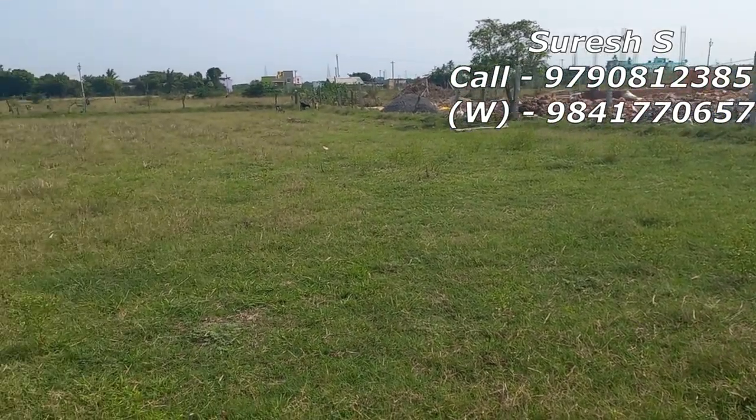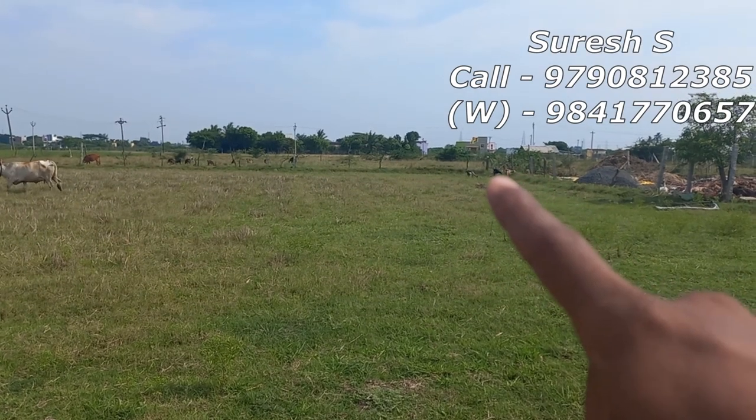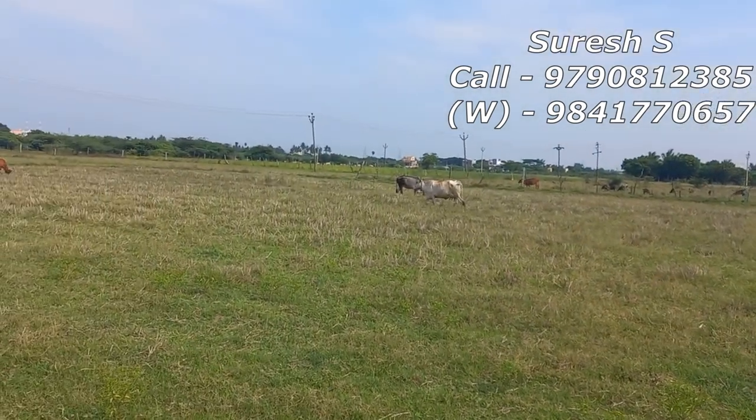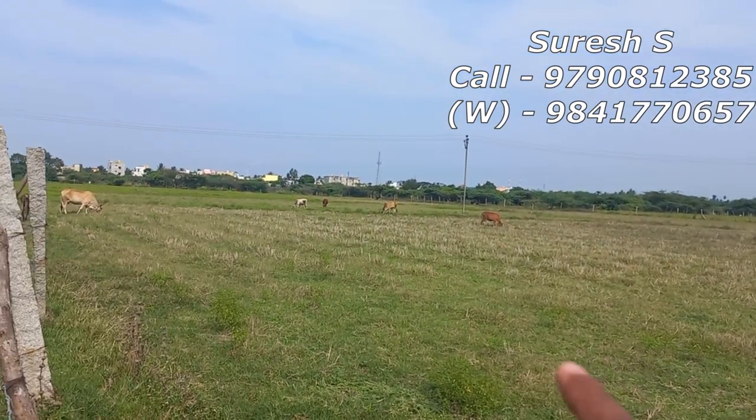Hi friends, I am giving a video. You can subscribe to the South Kamau Properties channel. If you want to subscribe, you can click on the button and click on all under the notification.